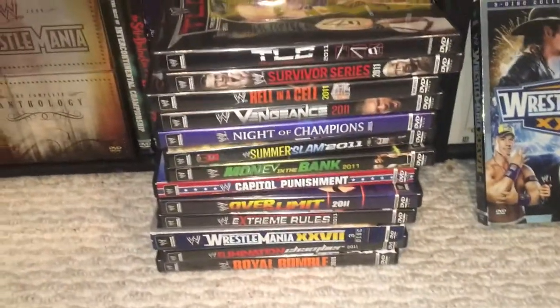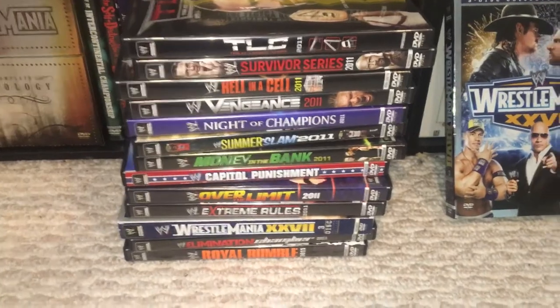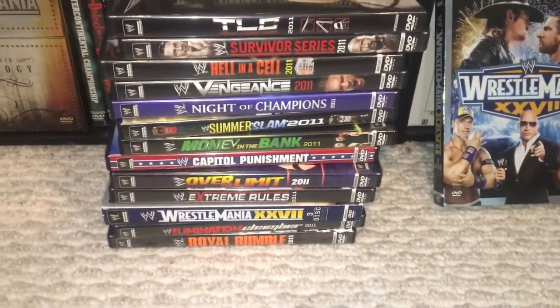So, there you have it — your 2011 pay-per-view collection. Hope you enjoyed. Peace out.